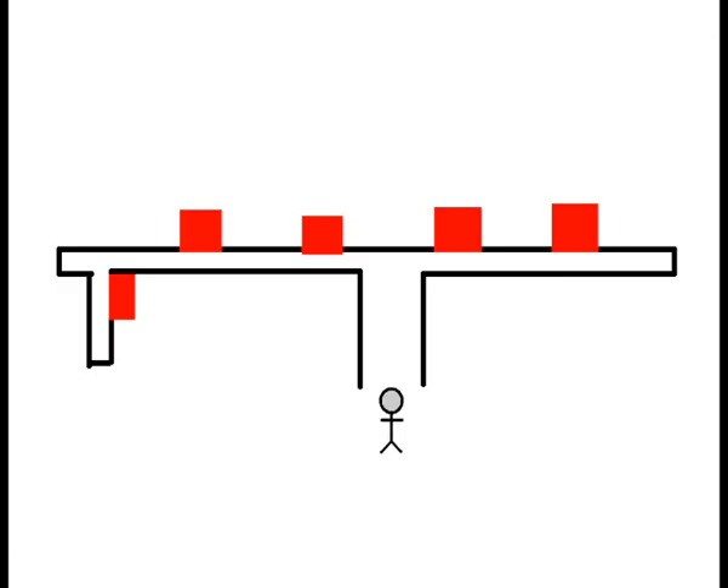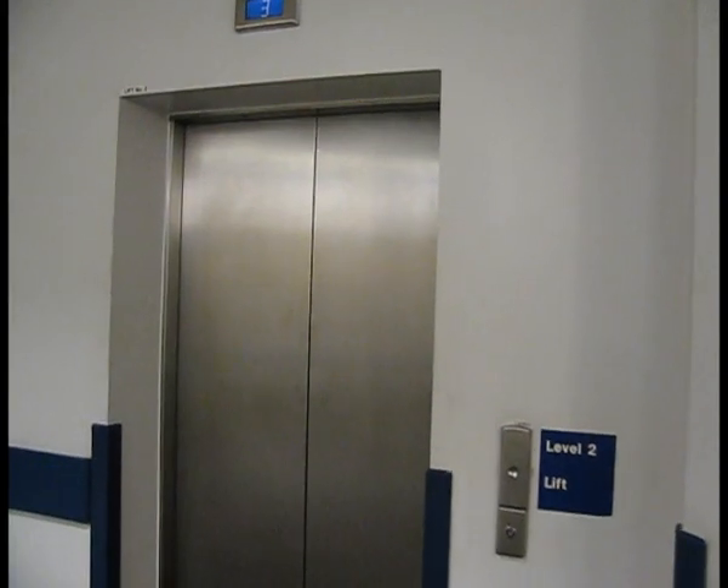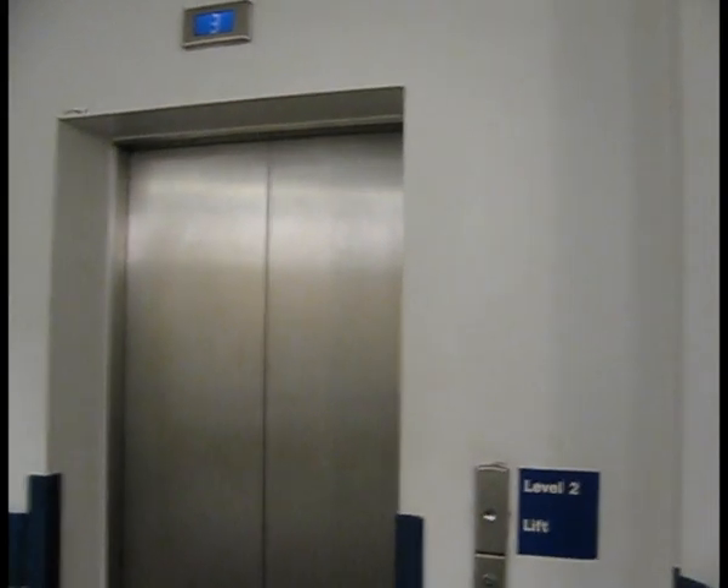Here is a tour of the lifts at Davant Valley Hospital in Dartford. Now to the first lift, which is an Otis 2000.